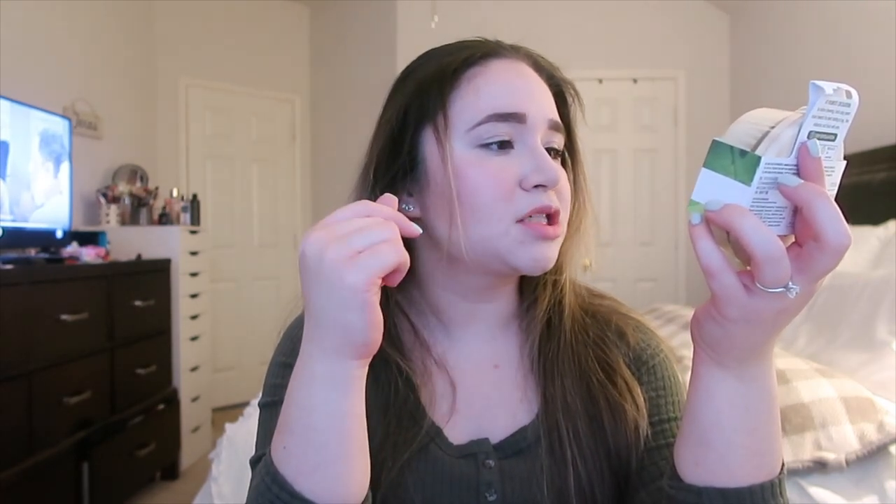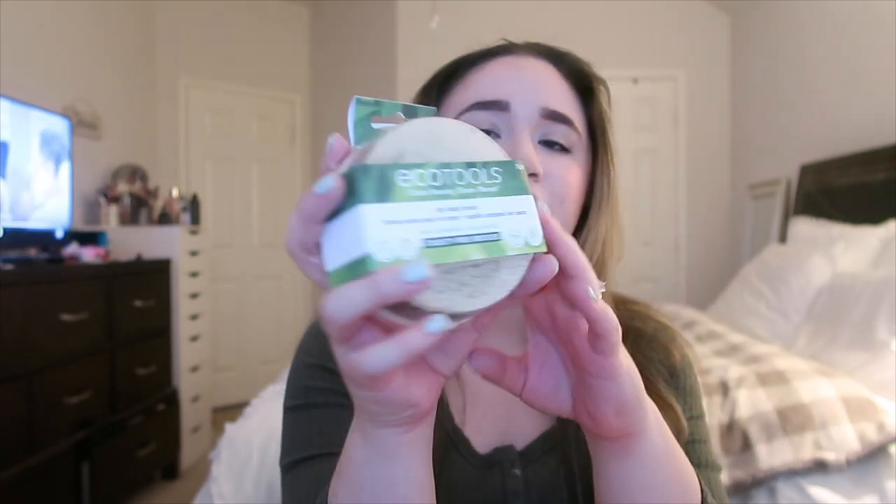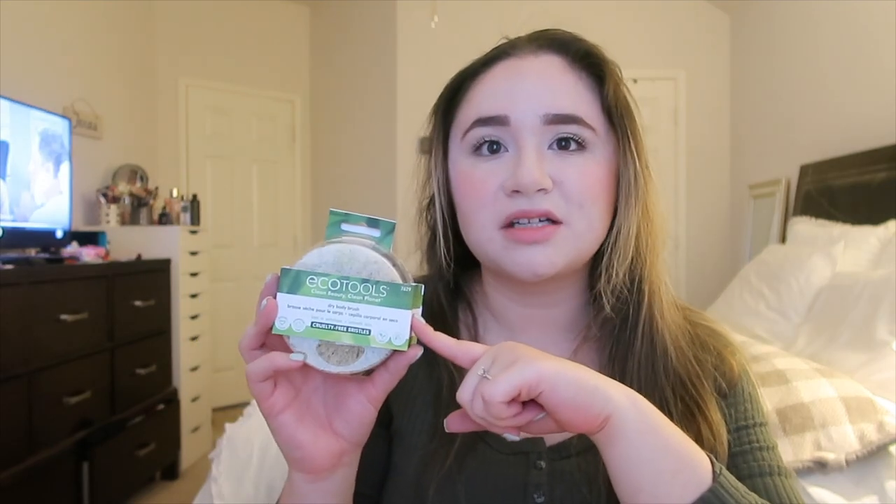I've been hearing a lot about dry brushing, so I got this EcoTools dry body brush. It has cruelty-free bristles and it's for really deep exfoliation. I've been hearing a lot of good things about the benefits of dry brushing your skin. I'm very excited to try this — and it was super affordable, only five dollars.